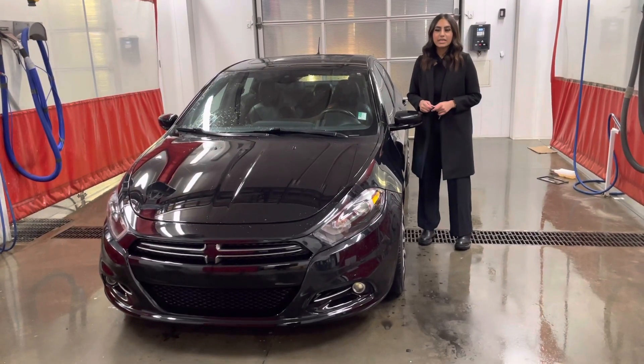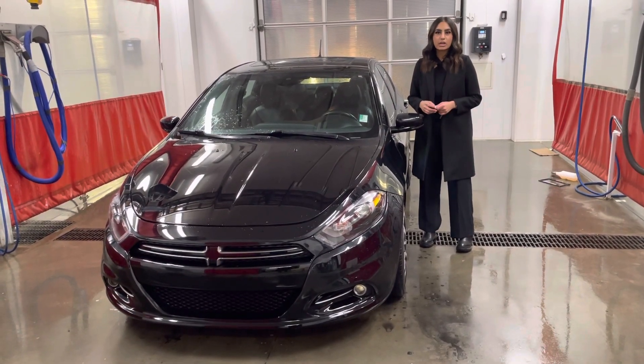Hi Sarah, this is Jasmine from Northside Nissan. Thank you so much for inquiring about our 2013 Dodge Dart.